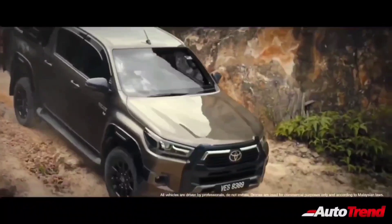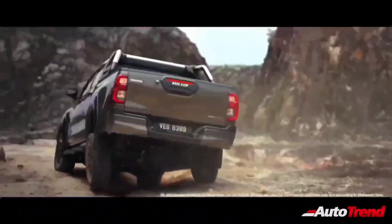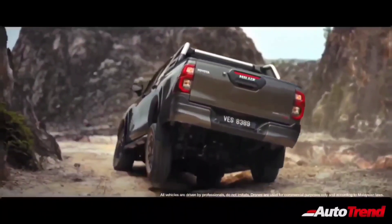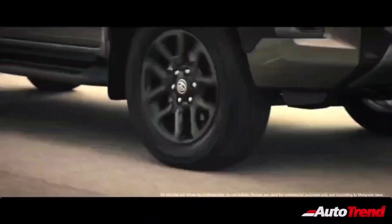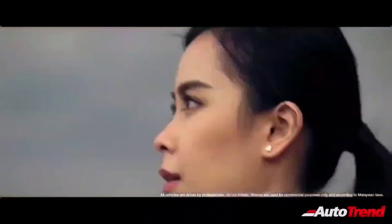Despite being based on the very same platform, the Toyota Hilux is much longer than the Toyota Fortuner, having a length of 5.3 metres and a wheelbase of over 3 metres. In terms of exterior design, the Hilux will be significantly different when compared to the looks of the Toyota Fortuner.